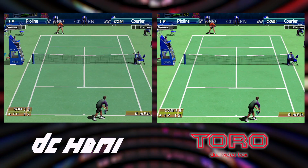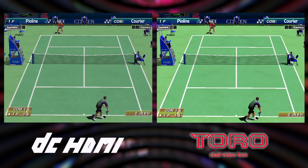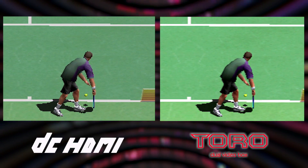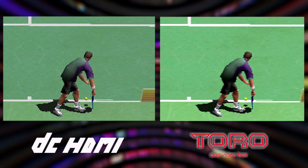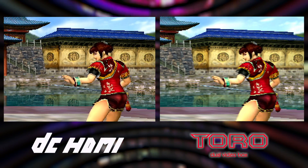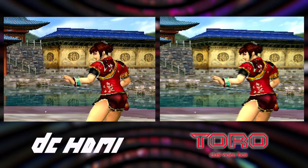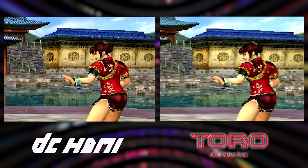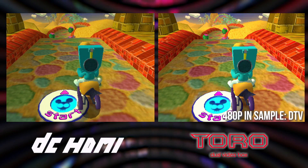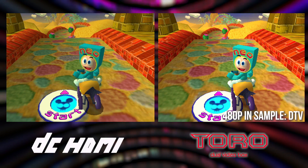But let's say you have an OSSC. Using default settings, even there you'll notice some issues. Here we're comparing the output of DC HDMI against the Toro Box in 2x480p mode, and while it looks better, pixel edges aren't quite perfect. By using the 480p in-sampler option, you can improve clarity producing a sharper image. So if you're using this combo, be sure to enable this setting on your OSSC.